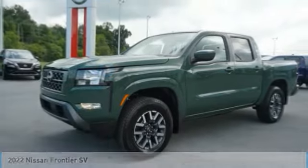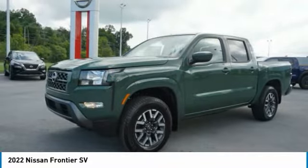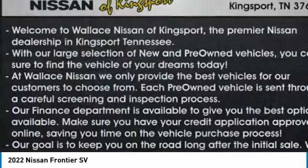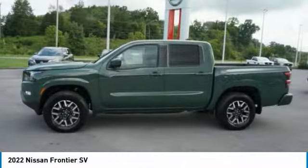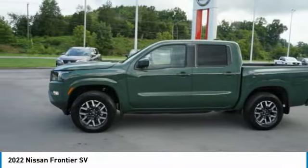Check out the 2022 Frontier. The Nissan Frontier offers a full-length, fully-boxed frame for strength, serious off-road capabilities, and a 5-star rating for side-impact crash safety.